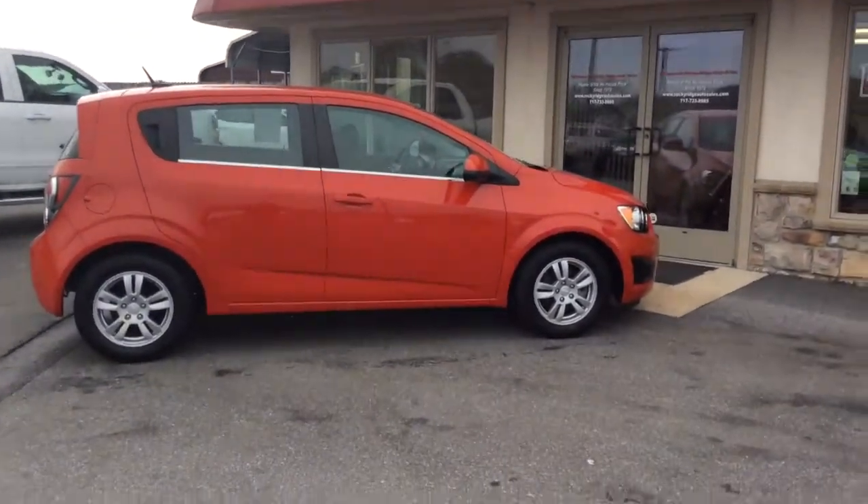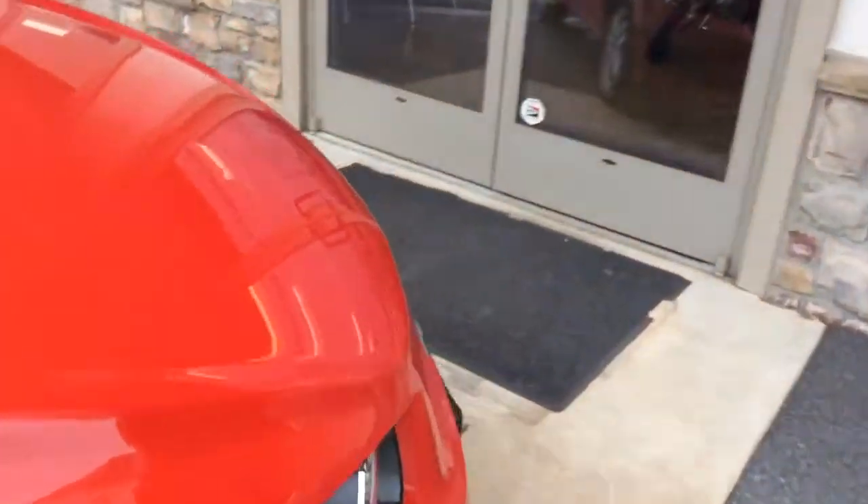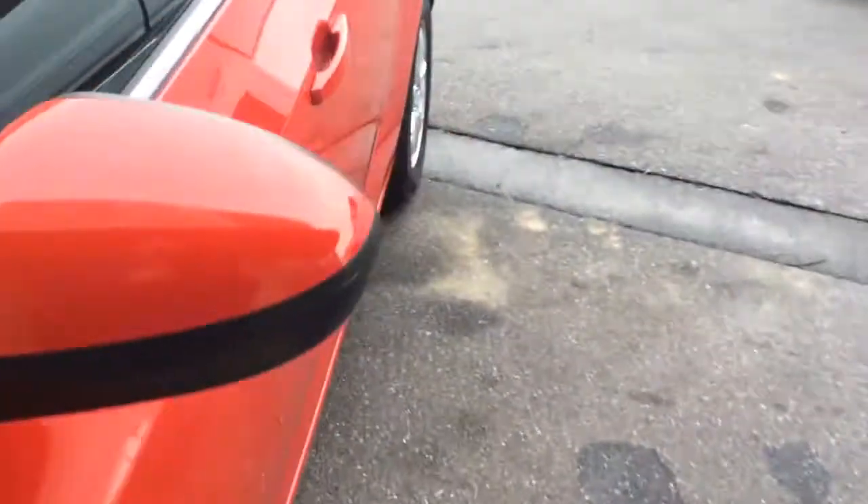Hello and welcome to Rocky Ridge Auto Sales here in Ephrata, Pennsylvania. We've been here selling quality used cars and trucks at low, no-hassle market prices since 1979. My name is Jesse, I'm one of the salesmen here.